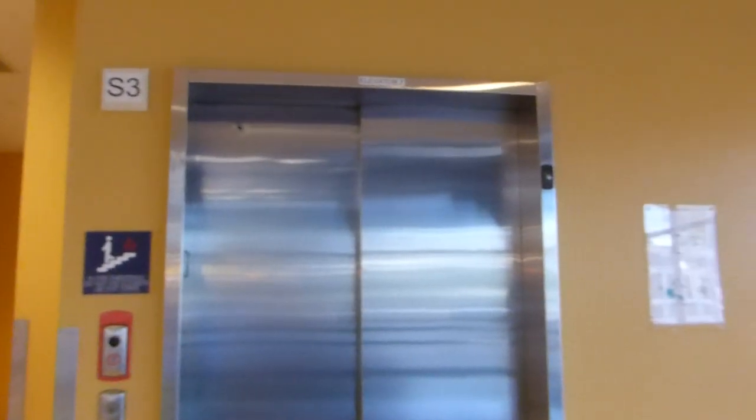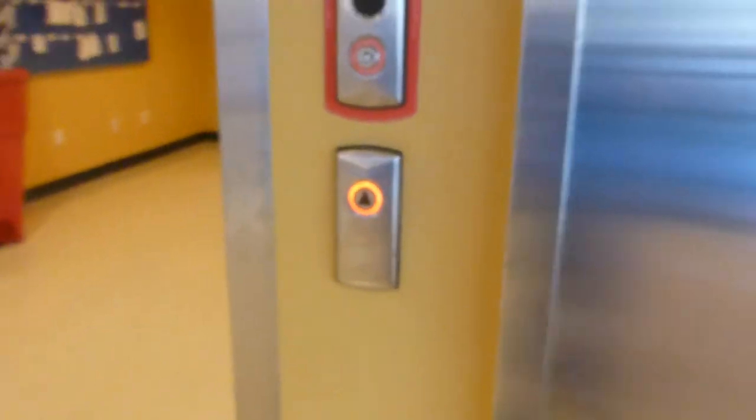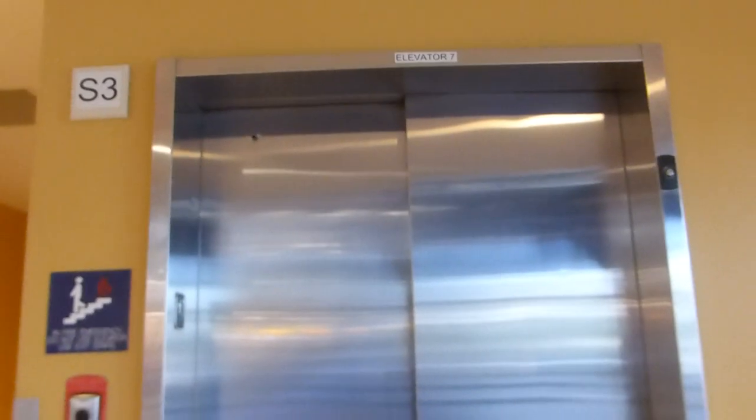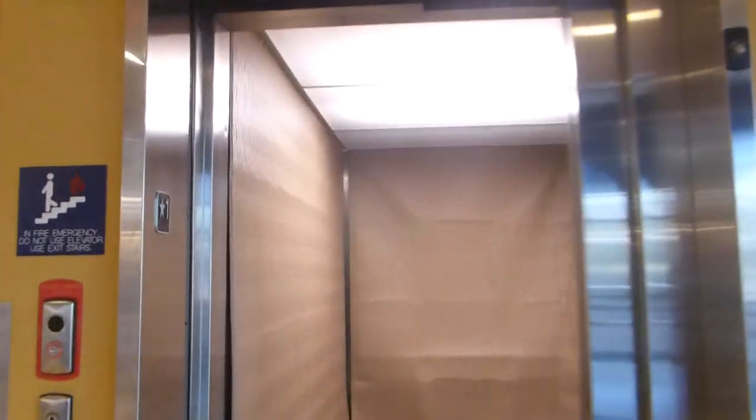Here we come to another elevator at Mountain View College, Building S. This could be the service elevator, but I'm not sure. We'll find out. Yes, it is.